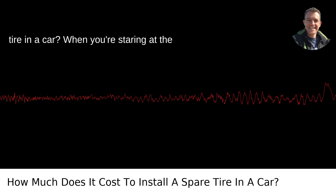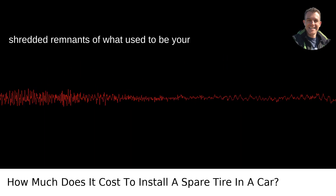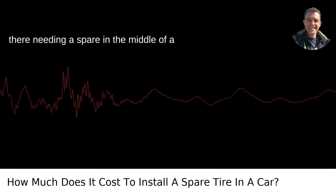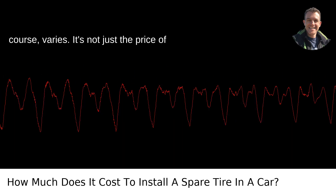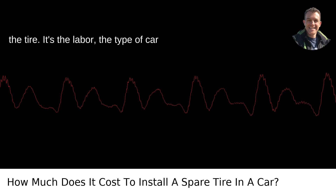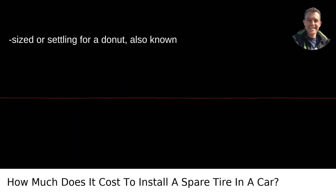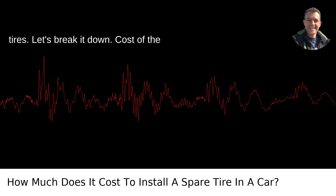How much does it cost to install a spare tire in a car? When you're staring at the shredded remnants of what used to be your tire, it's a fair question. I've been there, needing a spare in the middle of a downpour in Portland, Oregon. The cost, of course, varies. It's not just the price of the tire — it's the labor, the type of car you've got, and whether you're going full-sized or settling for a donut, also known as one of those flimsy temporary spare tires. Let's break it down.